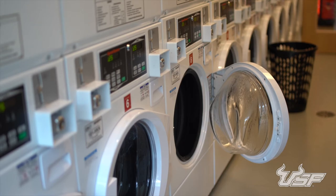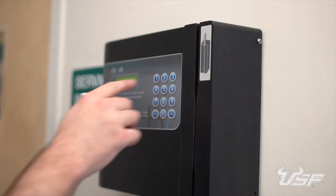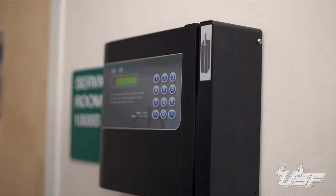When it's time to do your laundry, you can visit the laundry room on the first floor. Use quarters, or swipe with your USF ID to pay with Bull Bucks — it's up to you.